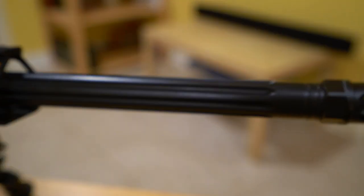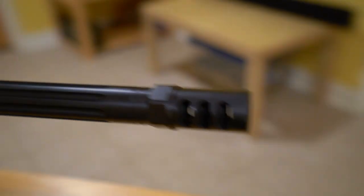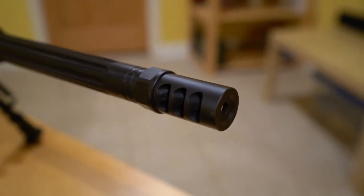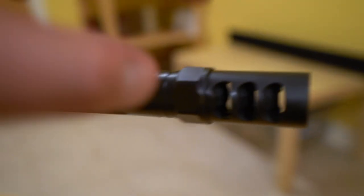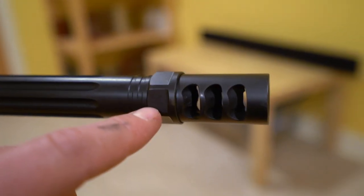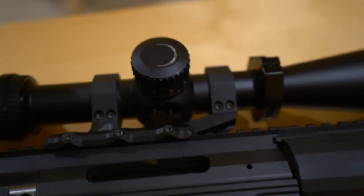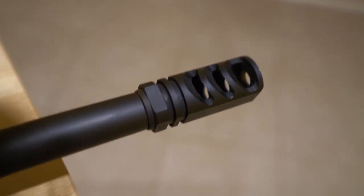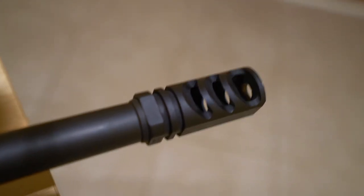Up front, that is the 6.5 Faxon barrel. For a muzzle brake on the 6.5 I have the APA Little Bastard — I believe that's a Gen 2. One nice thing about it is you don't need to use a crush washer to get it installed. It looks mean. And on the .308, that is still the Precision Armament M4-72. This thing has a tremendous amount of blast but it works really well.